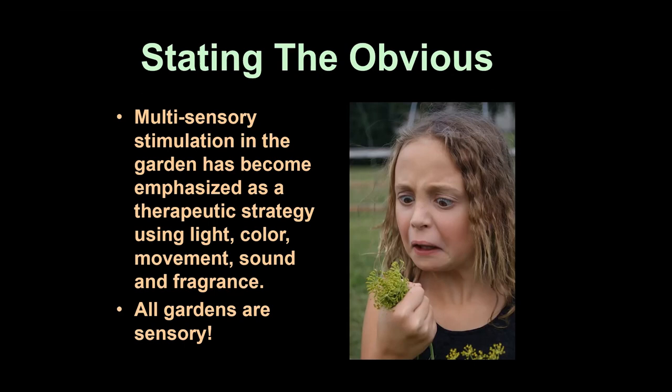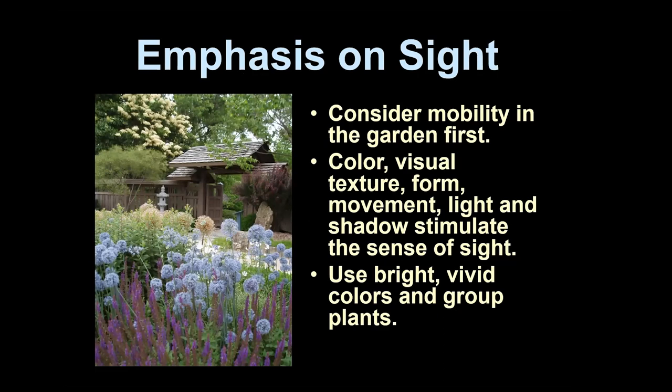At Edgerton, it's not just a garden setting of beauty — it has auditory, tactile, and fragrance components. All gardens are sensory. We may want to emphasize sight, but when there's a consideration of vision challenges, mobility through the garden and safety become important, and delineating path widths matters. As vision diminishes, blues, maroons, and deep greens start to recede in the distance.